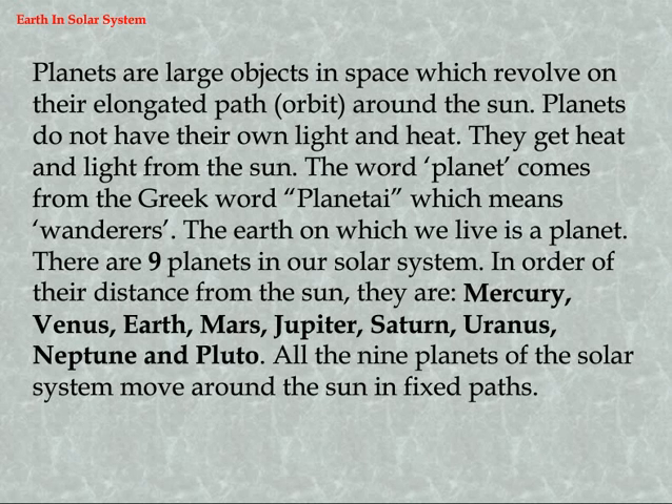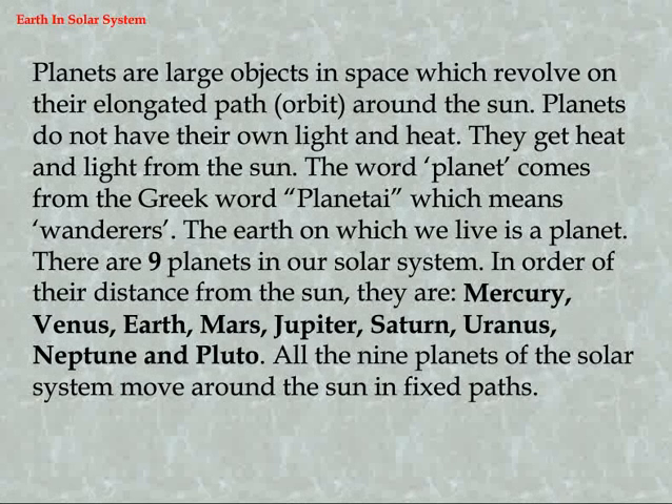There are nine planets in our solar system. In order of their distance from the sun, they are: Mercury, Venus, Earth, Mars, Jupiter, Saturn, Uranus, Neptune, and Pluto. All nine planets of the solar system move around the sun in fixed paths.